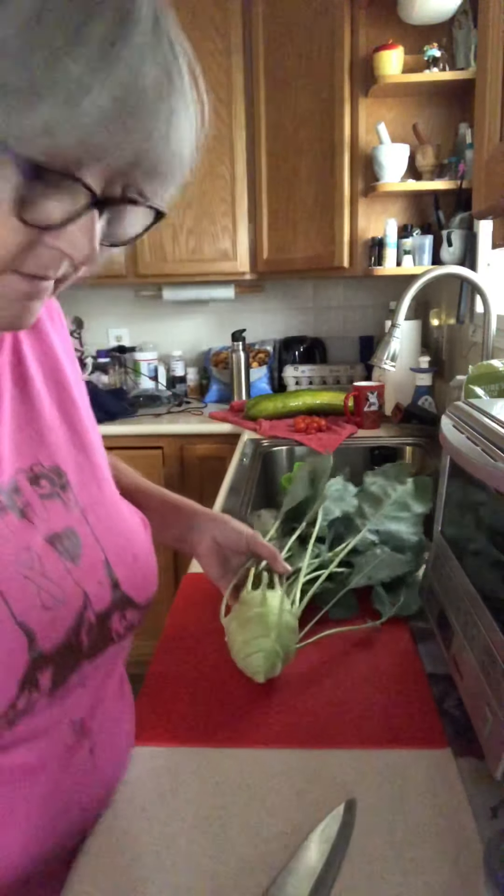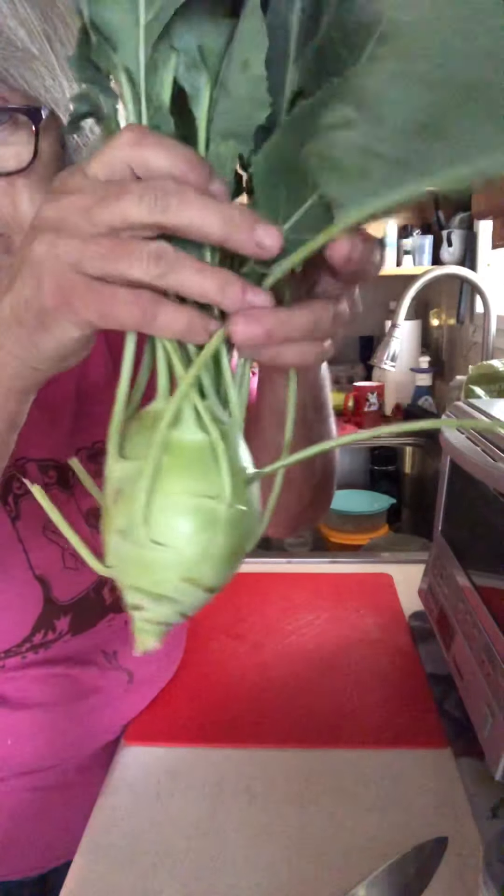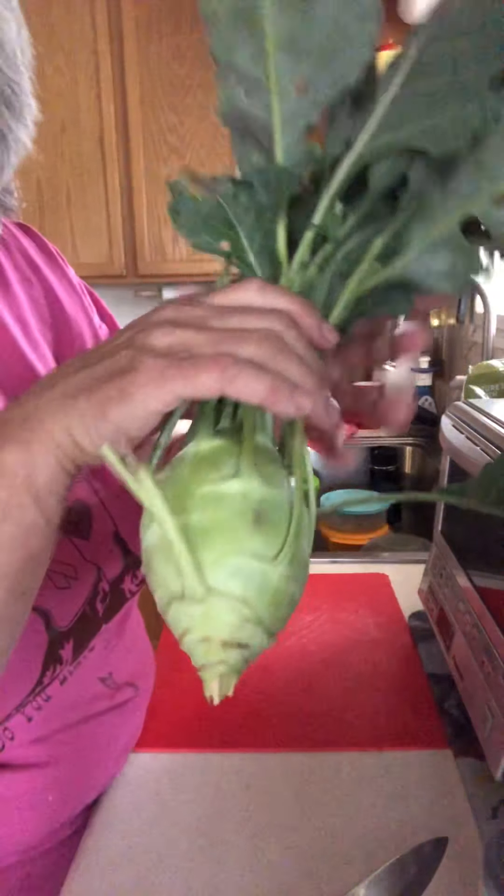My garden this year has not done well, so I have mysterious things growing out in it. This is one of them — it has all these up here. I have no idea what it is; it kind of reminds me of a rutabaga.